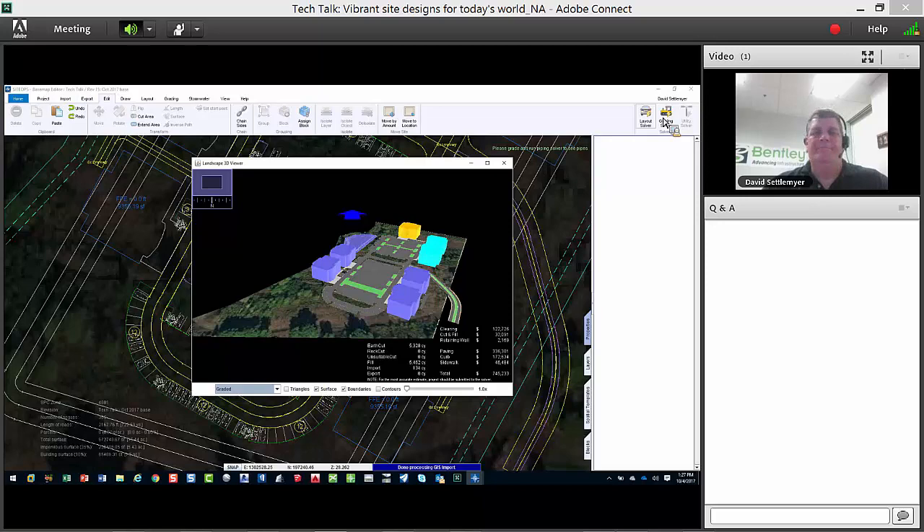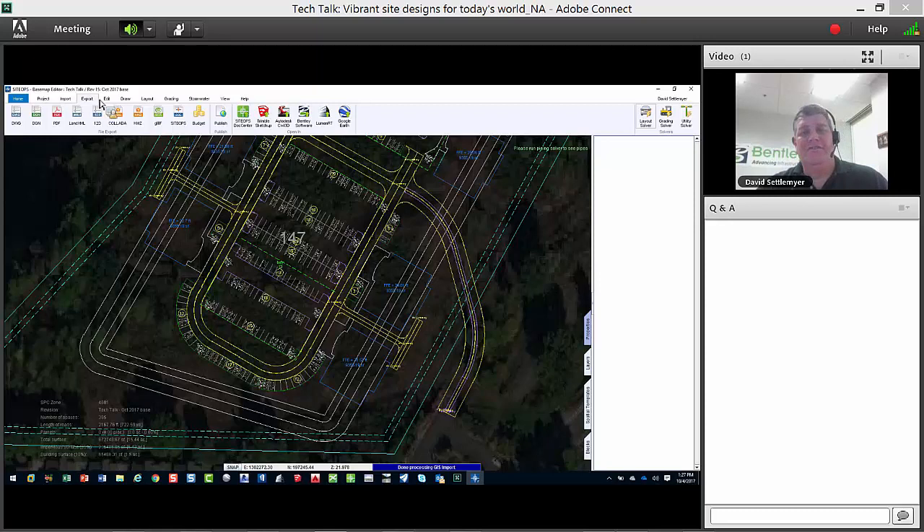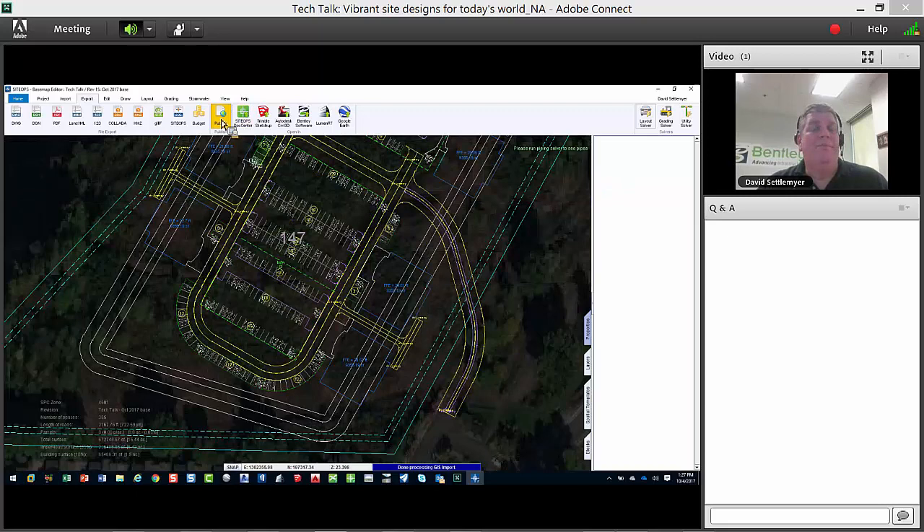I hit the grading button one more time to apply it to the model. Now, how do we turn this into something deliverable? Site Ops can export to DWG, DGN, Collada files, KMZ files — I can take it straight to Google Earth. If I have trees, cars, and buildings, Google Earth can be a little slow on memory. To go to LumenRT, you just select export to LumenRT — it takes a couple of minutes. I already have one done, but I also want to show something new first.